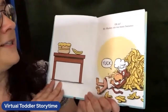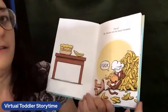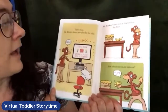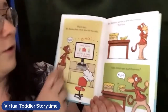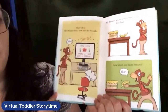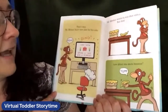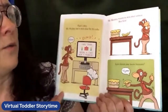Oh no — Mr. Monkey ate too many bananas. Yuck. He probably has a tummy ache. That's okay, Mr. Monkey has a new plan for his cake. Ooh! Can you tell what's happening in this picture? He's gonna enter his cake in a cake show. Mr. Monkey wants to win that ribbon.